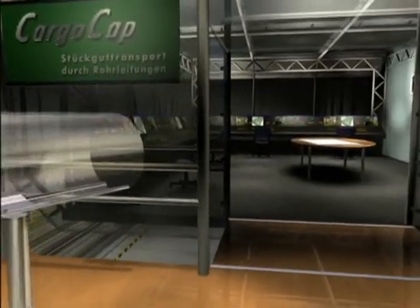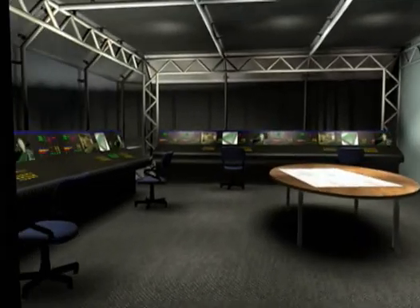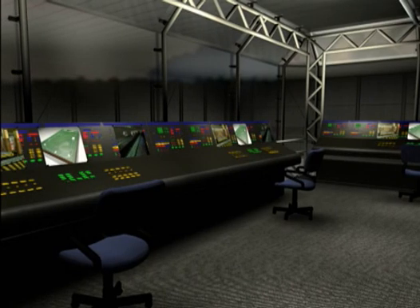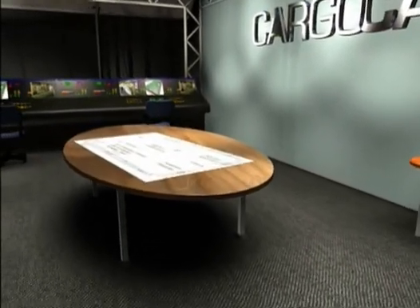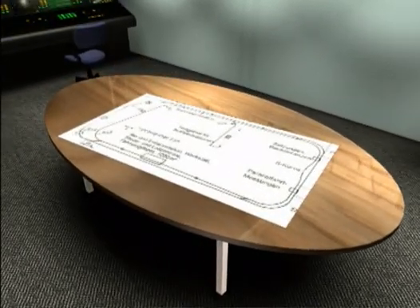Let us go into the heart of the installation. All the activities in the transportation pipelines and stations are controlled from this control center. This is where all the information from the test track comes together. The means for recording measurement values and the evaluation of the test results was designed and implemented by interdisciplinary research teams.